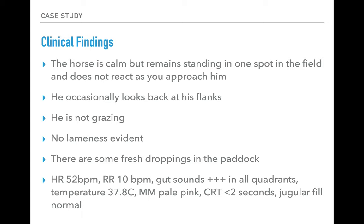Clinical examination findings: his heart rate is 52 beats per minute, respiratory rate is 10 breaths per minute. His gut sounds are 3+ in all quadrants — left and right dorsal and ventral quadrants of the abdomen. Rectal temperature is 37.8°C. Mucous membranes are pale pink, capillary refill time is less than two seconds, and jugular fill is normal.